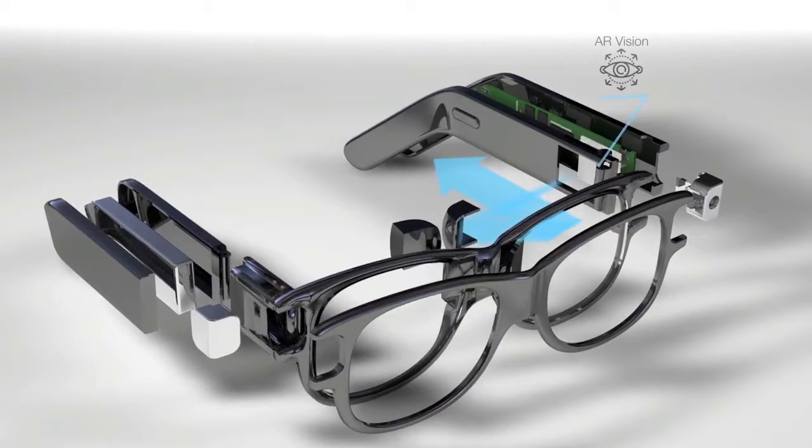AR Vision System: Alpha Glass's integrated optical system is the smallest AR system today, consisting of a virtual screen composed of micro OLED, a transmitter of optical signals, and a splitter that transforms its reflection to the user's eye.